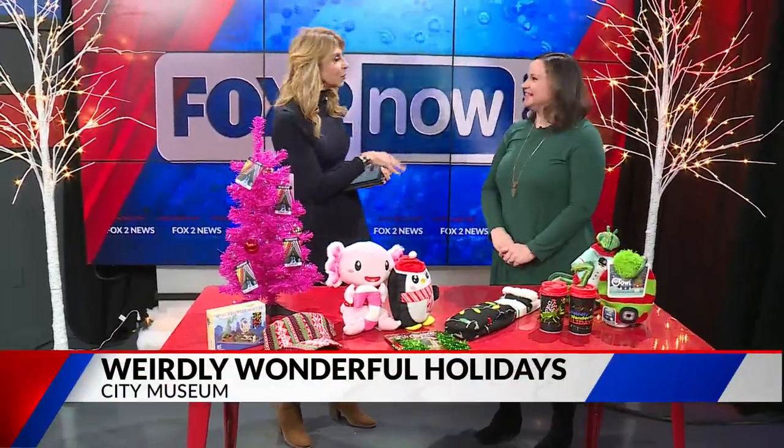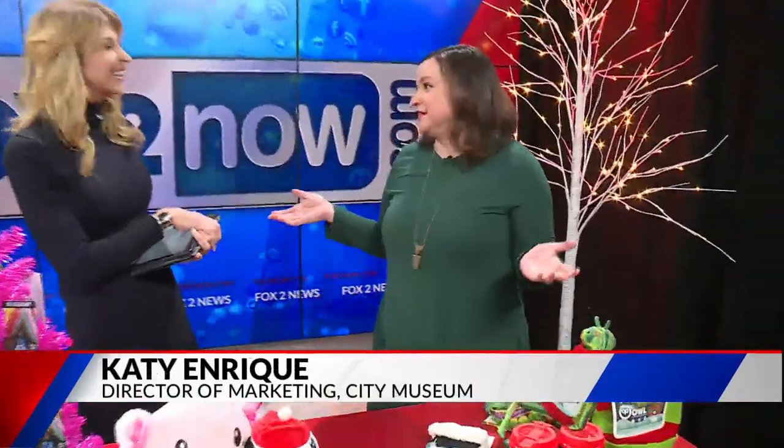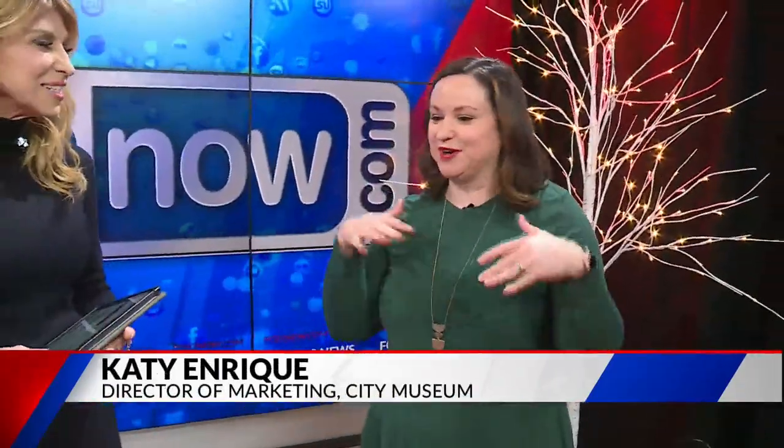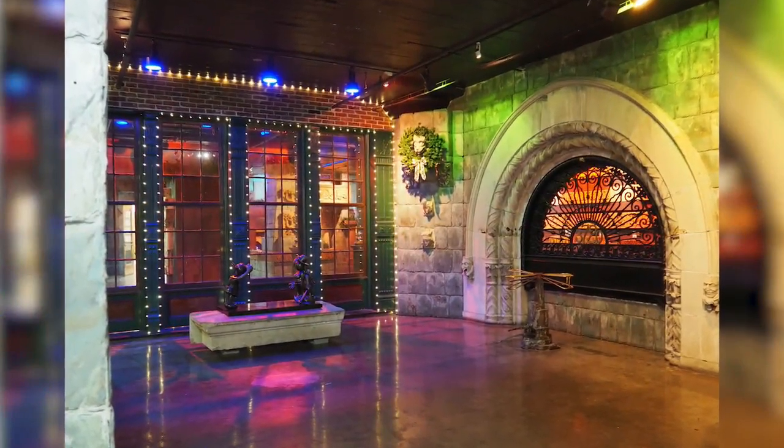So these Weirdly Wonderful Holidays — what will people find there? It's the holidays with a twist, the only City Museum can do. When you come into the first floor, there's a beautiful, full pink lit-up area, so that's completely different from anything you'll basically see, and there are a lot of activities going on.